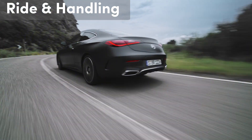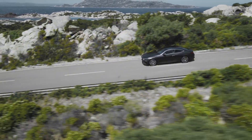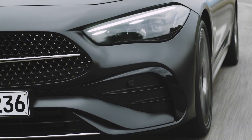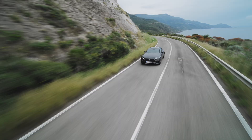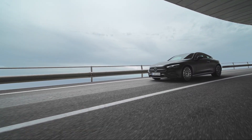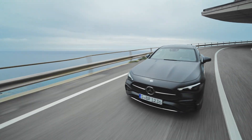Which brings us to ride quality and handling — and oh, how it handles. The steering is direct and responsive, the suspension floats over imperfections like a cloud, and the brakes? Let's just say they're like an anchor for your daydreams. This car is an extension of yourself, responding to your every input with grace and athleticism. It's a ballet on wheels, a symphony of man and machine.